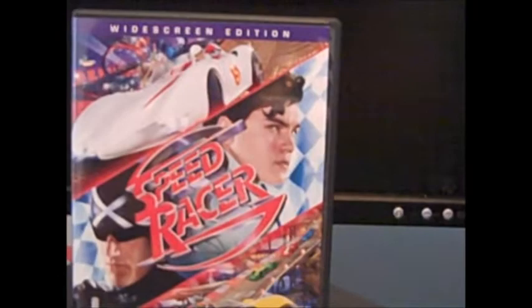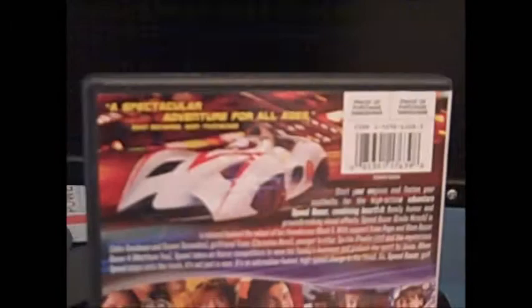Next thing I got was a Wachowski Brothers film — Speed Racer. I saw this movie, I think it was in theaters, and I absolutely loved it. It was visually amazing. The Wachowski Brothers are the directors of the Matrix films. I just had to pick this up because it was such an amazing film. Most critics hated it, but I liked it — it was entertaining. I'm going to check out the special features to find out how they made it, because it's just utterly visually amazing.